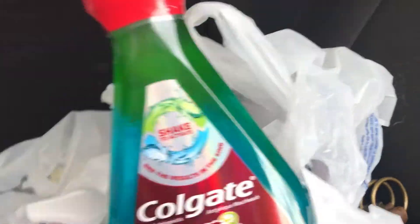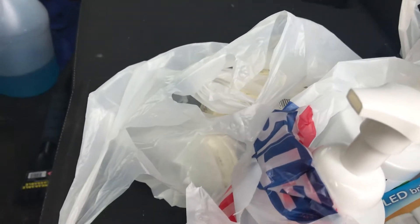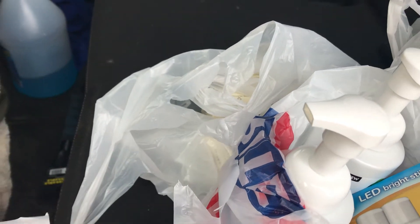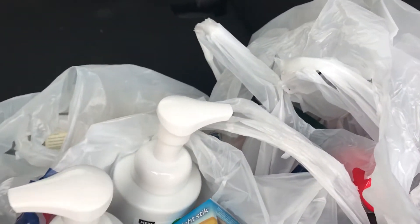Then I got two of the mouthwashes — they are the Colgate Total Advanced, 13.5 ounces. There's a $2 coupon in the ad and also $2 in this week's flyer. So they are $4.79 with $4 off, making them $0.79 a piece. There are no points for them, they are just $0.79.